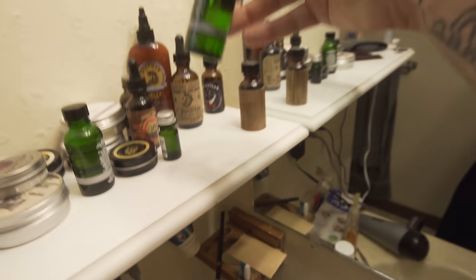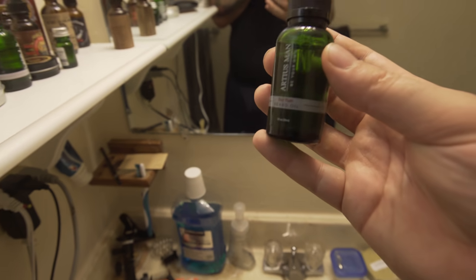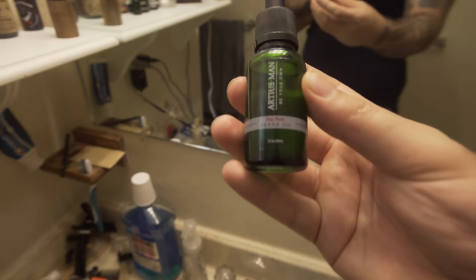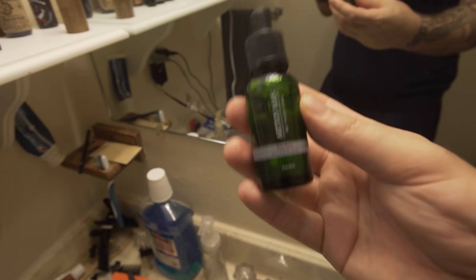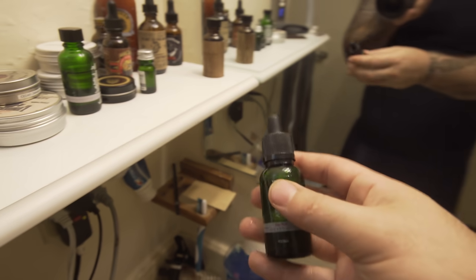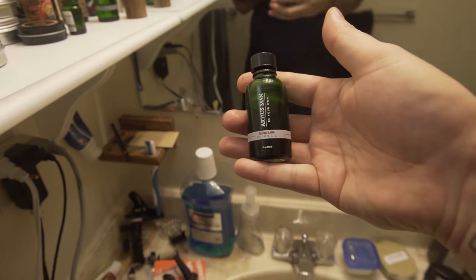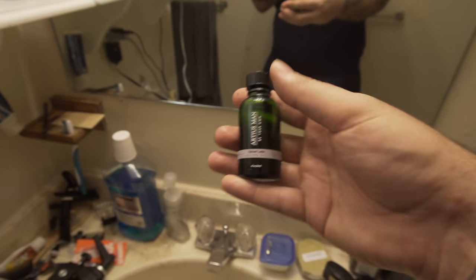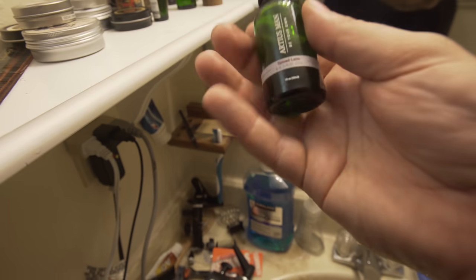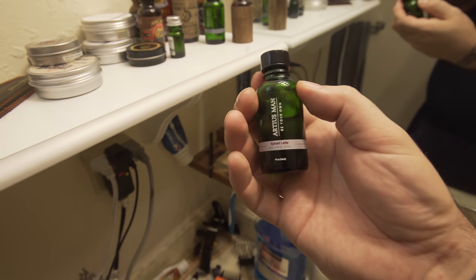Of course we got Ardius Man, and this one is their new Bay Rum scent — it's pretty new, you can tell it's pretty full. I just started trying it, they sent it out to me and I really like it a lot. It'll probably stay on the shelf for a while. And this one I've been using pretty heavily — I usually use the Midnight Ride but I put it over on the other shelf and I've been using the Spice Latte a lot. It's like a coffee smell but not super sweet — it's really good.